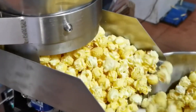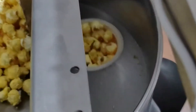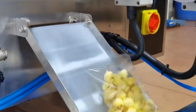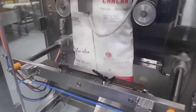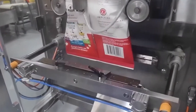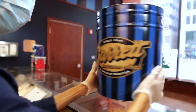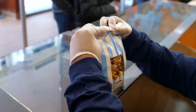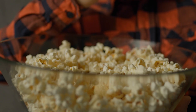Packaging differs by product type. For microwave popcorn, precision is key — a specific amount of kernels and flavoring are inserted into heat-activated, expandable bags. These bags are folded, sealed, and labeled before being boxed for sale. Ready-to-eat varieties are packed into clear, nitrogen-flushed bags to preserve crunch and prevent oxidation. High-end versions may use resealable pouches, tins, or gift containers. Every pack is coded with a production date, batch number, and best-before label.